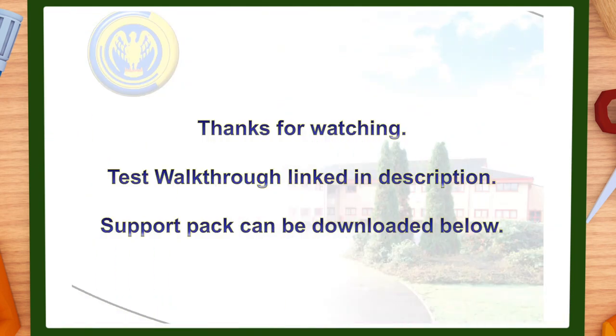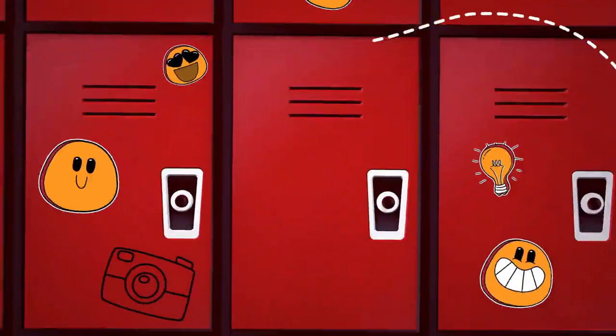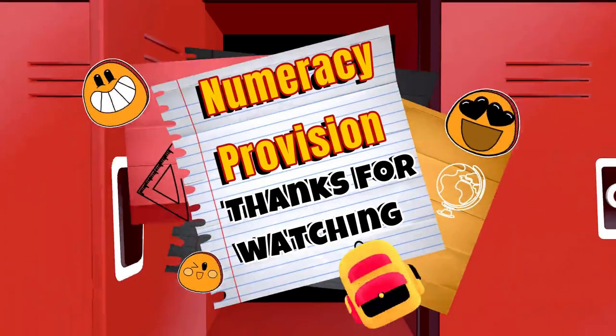And that is that from me. Thank you very much for watching this video. Please be sure to download the support pack from the description below, and also take time to watch the linked video where we do a test walkthrough of the 20 questions, which would be useful for both you and your child going through year 7 and year 8. Again thank you very much and hope to see you all soon. Bye bye.